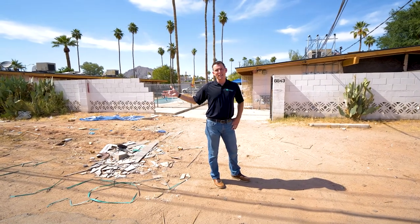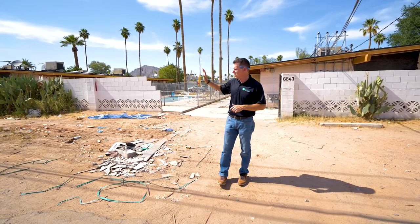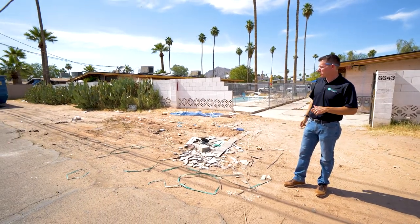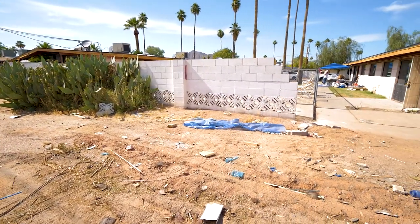I wanted to show you what we're doing in the back of the property — we're not leaving any stone unturned. As you can scan down here, we're going to completely level all of this off, grade it down to smooth dirt, and reinstall a brand new asphalt parking lot with covered parking for all of our residents.